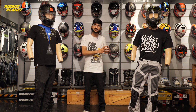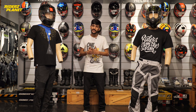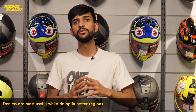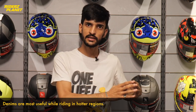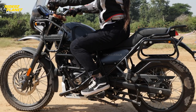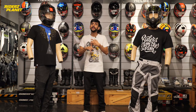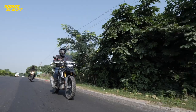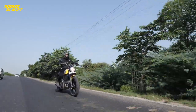If you are someone who wants to ride the majority of the time in your city — weekend rides, Sunday rides, breakfast rides — or you'd like to take your bike to hotter regions, then you should go for a riding denim. With denims you will be more comfortable, air breathability will be much more, you'll be able to enjoy your rides, and there will be fewer distractions.